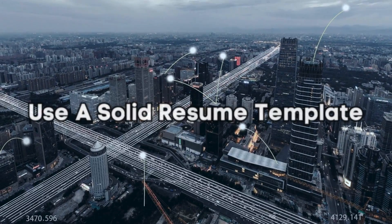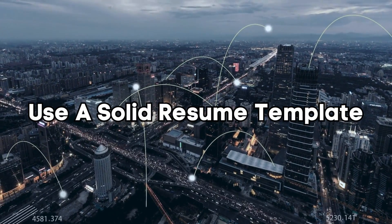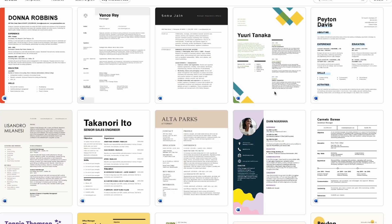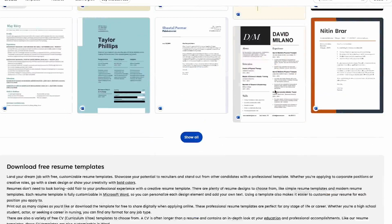First things first, you need to start off with a solid resume template. I always link the resume template I made that helped me get tons of interviews — you can check that out on my website as a free resource. But if you don't want to use that, there are tons of free resume templates online. Just make sure you have a solid one to start off with.